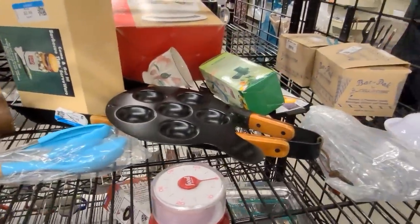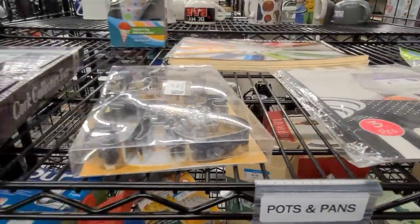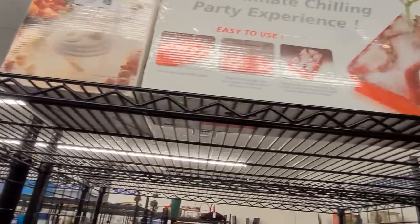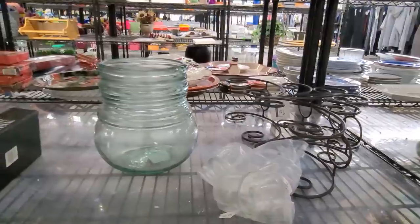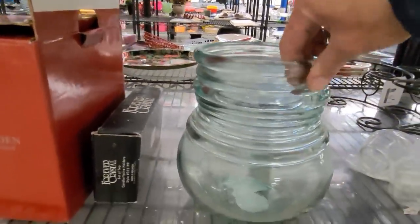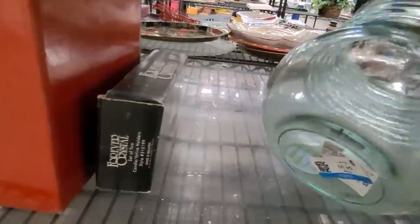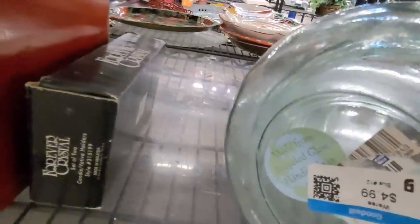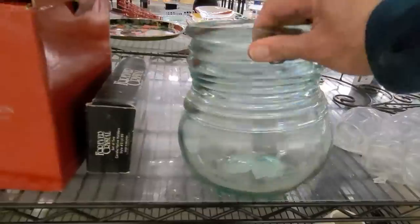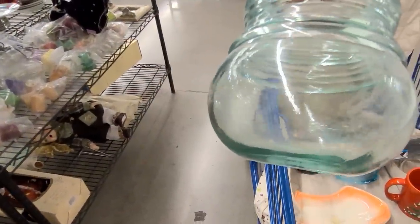All the little kitschy odds and ends at the end here. I'm doing my second walk around the store before I leave and I noticed this gorgeous recycled glass vase that I missed the first time — it has no damage, it's made from recycled glass, handmade in Spain. It's $4.99, a gorgeous light green color. Let's get it in the cart.